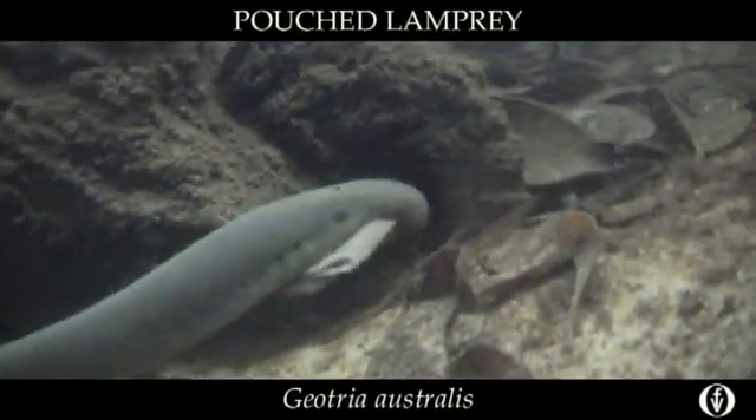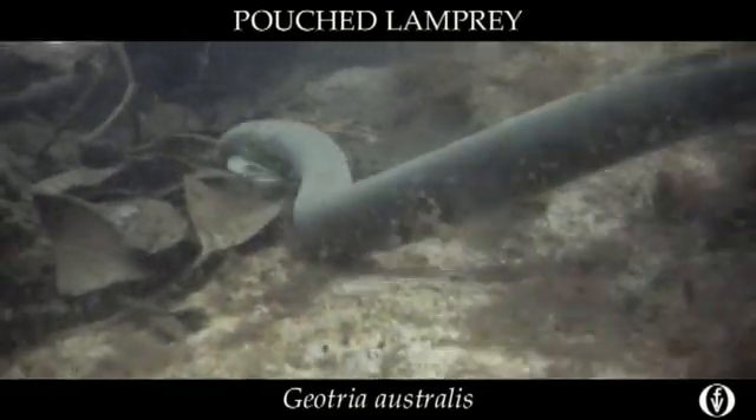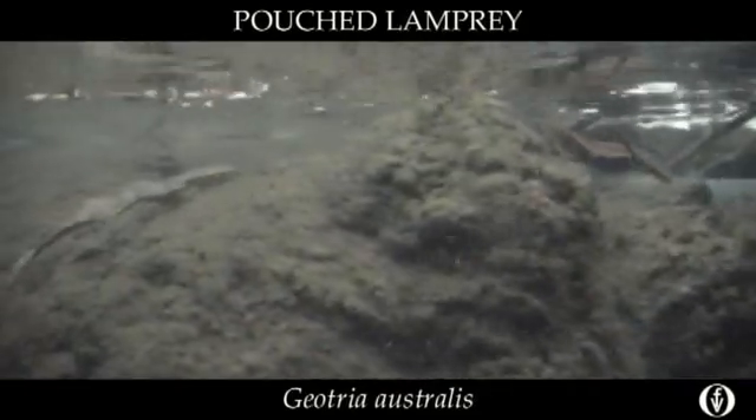The larvae require low salinity, cool water habitats, characterised by lots of organic matter and shade. The best habitats left for the species are in Margaret River and the Wren and Donnelly Rivers.